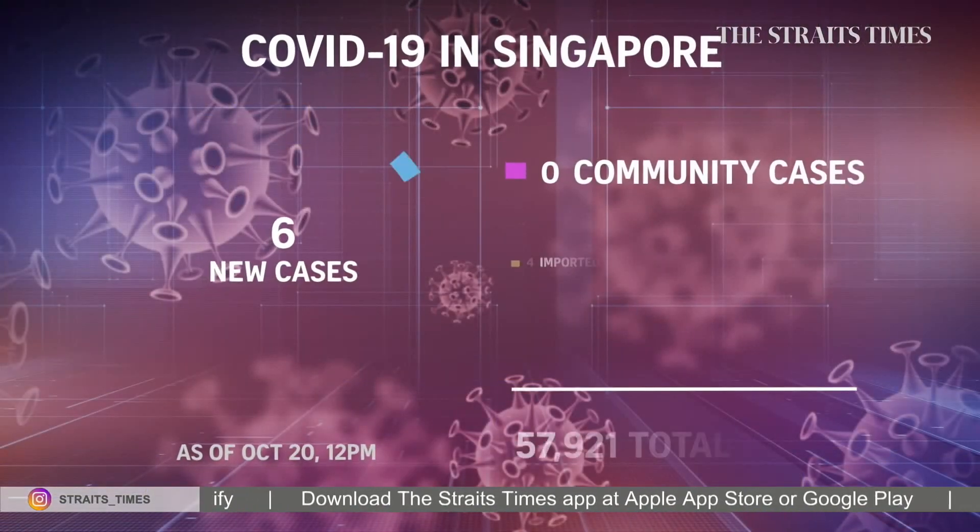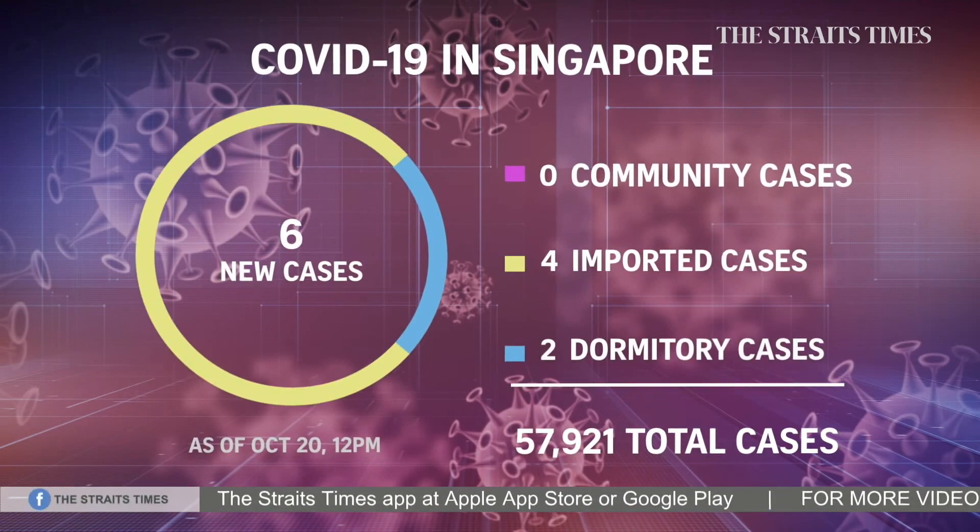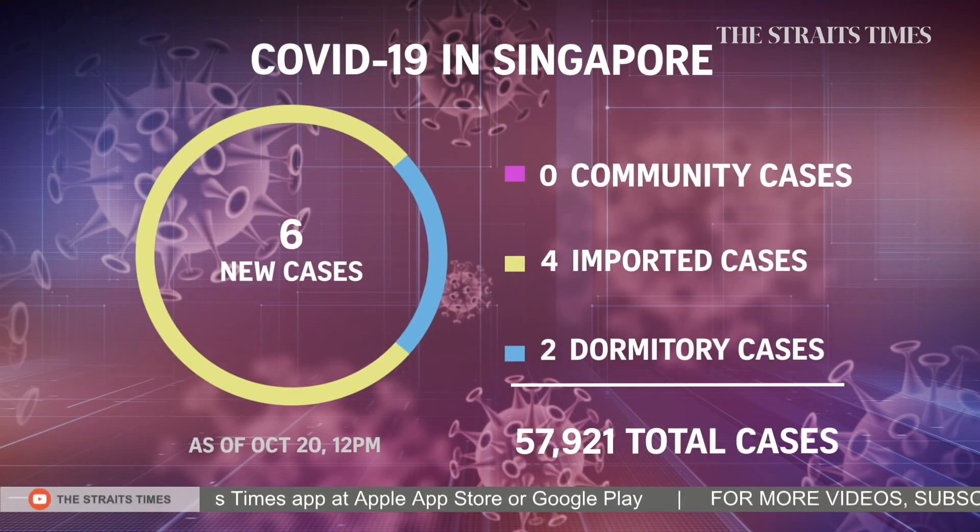An update on the COVID-19 situation here: six new cases were confirmed today. They included two from the foreign worker dormitories and four imported cases. There were no new community cases in today's count. More details will be released tonight.